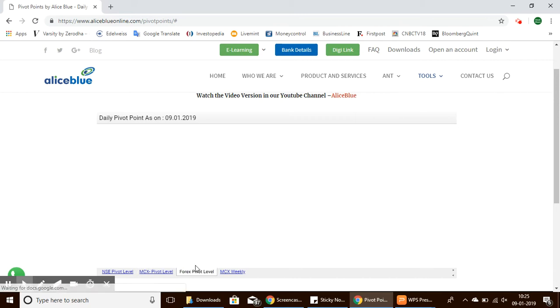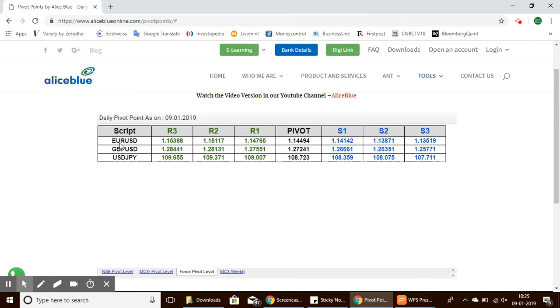Let's look at the pivot points for Forex. For Euro and US Dollar, the pivot point is 1.144, with support levels from 1.141 to 1.135, and resistance levels ranging from 1.147 to 1.153.